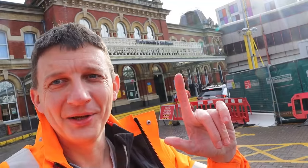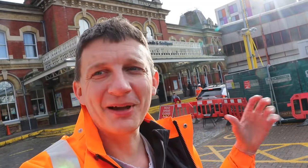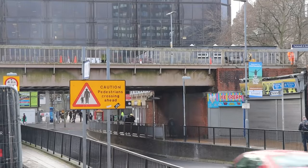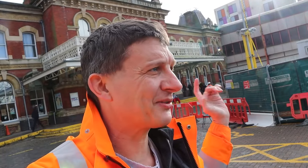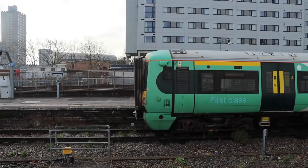Good morning from Portsmouth and Southsea. The orange high vis is on. I'm about to meet my contact. Over there you can see there's some people up on the bridge already. There's something called the Landport Viaduct which connects Portsmouth and Southsea Station down to the extension they built down at Portsmouth Harbour. Network Rail are in at the moment — there's a blockade, they've got the line closed off. They're doing some essential maintenance. Let's find out.